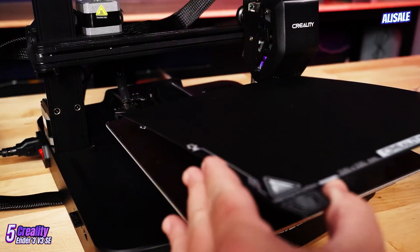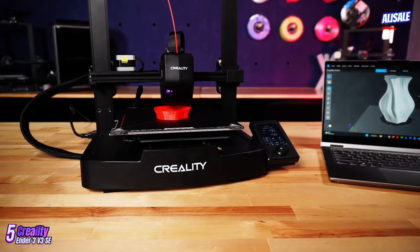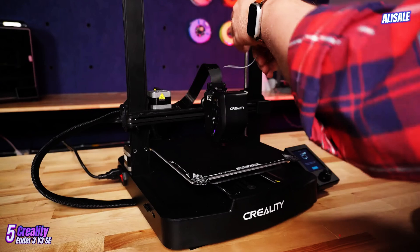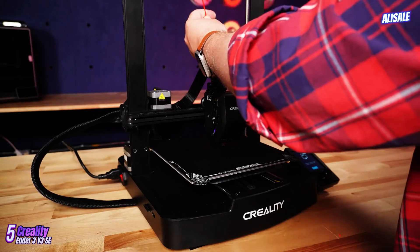Some users may encounter issues with bed leveling, which can require a bit of finesse to perfect. However, the inclusion of a magnetic build plate simplifies print removal and enhances adhesion during printing.